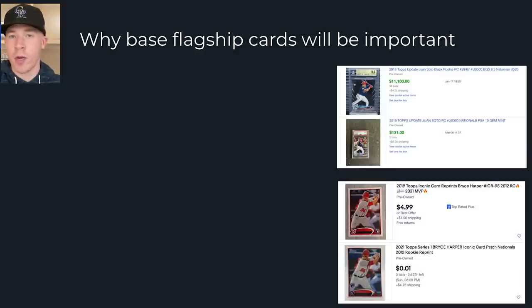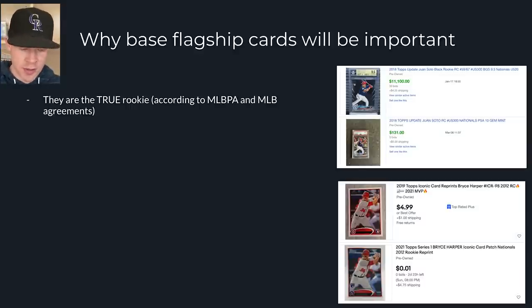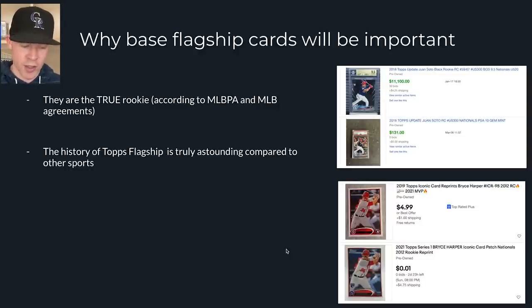Beyond print runs, base flagship cards are important because they are the true rookie card according to Major League Baseball and the MLB Players Association. We have all these different prospect cards and really sexy things — like the Wander Franco 2020 Bowman's Best — but technically it's not a rookie card because of the MLB/MLBPA agreement. Beckett recognizes it as a rookie because of the way the checklist was formatted, but according to Baseball and the Players Association, it's not quite the case. That's why the flagship base card will always be so important and valuable — it is identified as the rookie card.